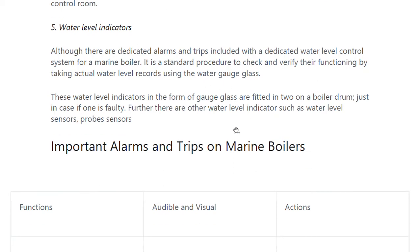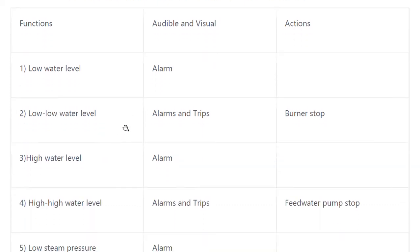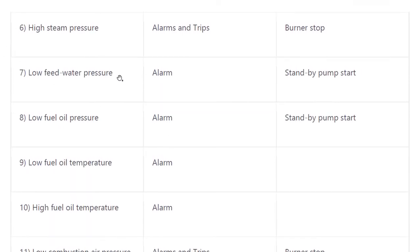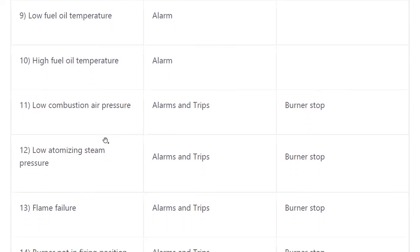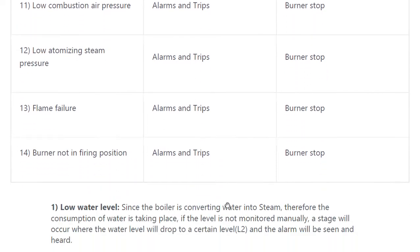The important alarms and trips are: low water level — alarm only; low low water level — alarm and trip; high water level — alarm only; high high water level — alarm and trip; low steam pressure — alarm only; high steam pressure — alarm and trip; low feed water pressure — alarm; low fuel oil pressure — alarm; low fuel oil temperature — alarm; high fuel oil temperature — alarm; low combustion air pressure — alarm and trip; low atomizing steam pressure — alarm and trip; flame failure — alarm and trip; burner not in firing position — alarm and trip.